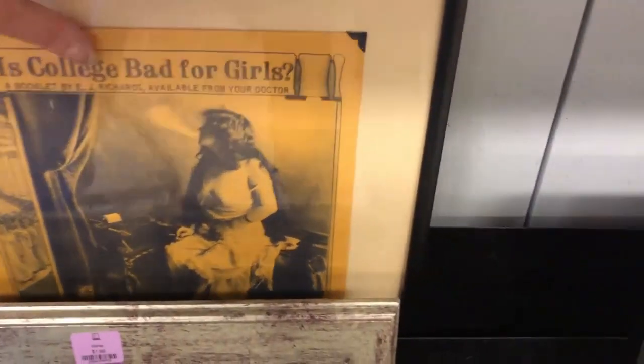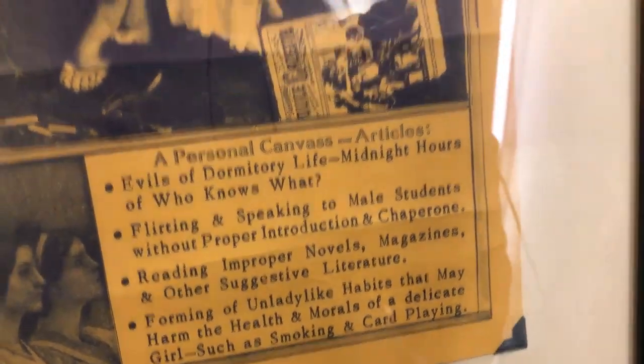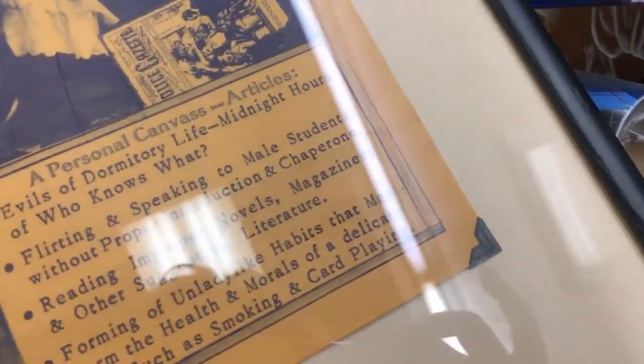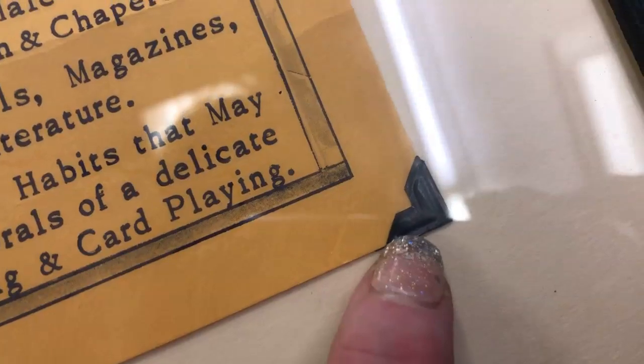Oh, what's this funniness? This might be something funny — it's $6.99. Personal canvas, 'Articles: Evils of Dormitory Life — Flirting and speaking to male students.' This is hilarious! Class of 1905 — this is hilarious. I wonder if that's a repro — it's got those old retro little photo holders. I'm going to stick this in the cart for now. There's something about that I really like.